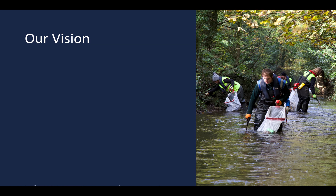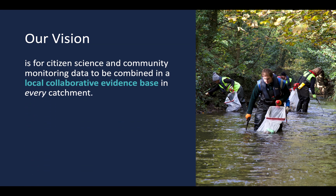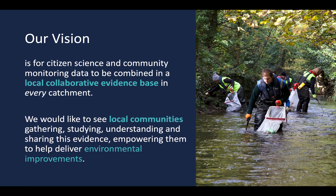Our vision is for citizen science and community monitoring data to be combined in a local collaborative evidence base in every catchment. We would like to see local communities gathering, studying, understanding and sharing this evidence, empowering them to help deliver environmental improvements.